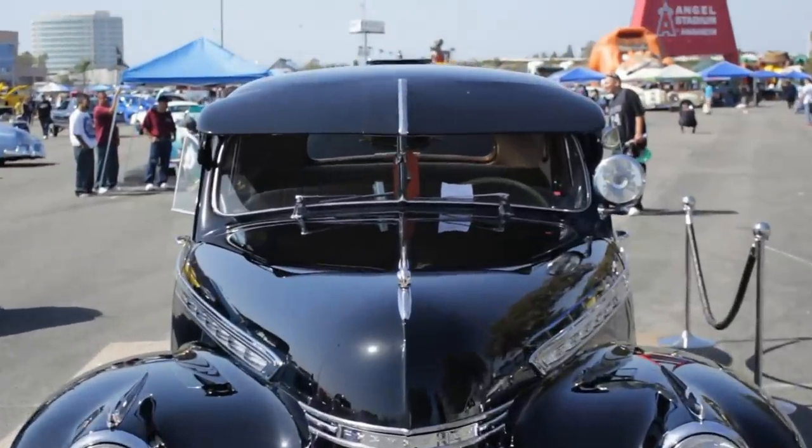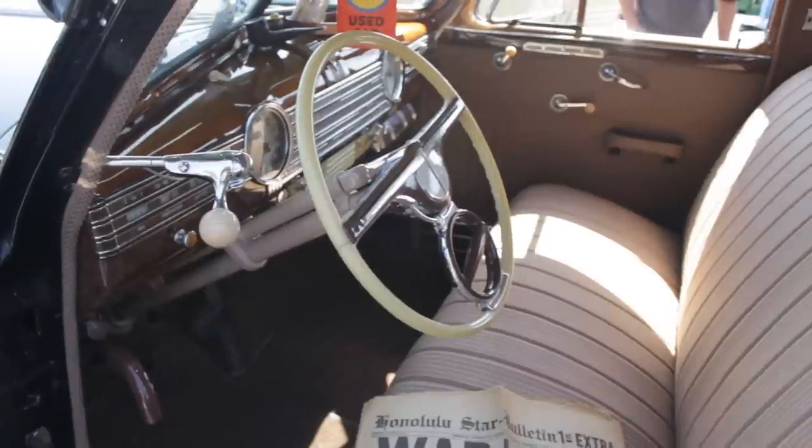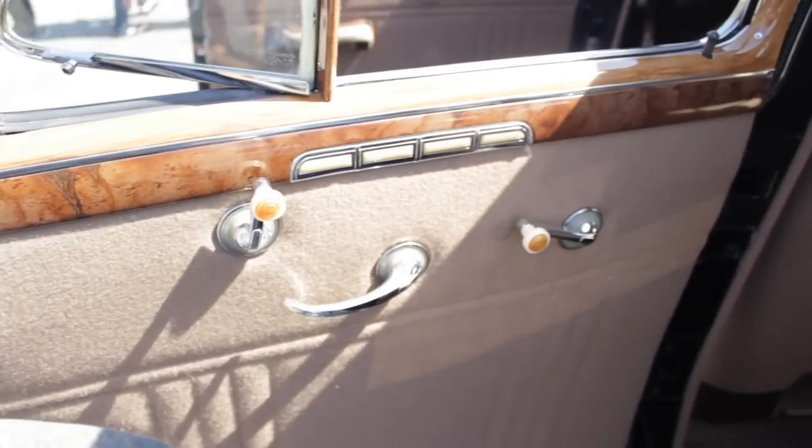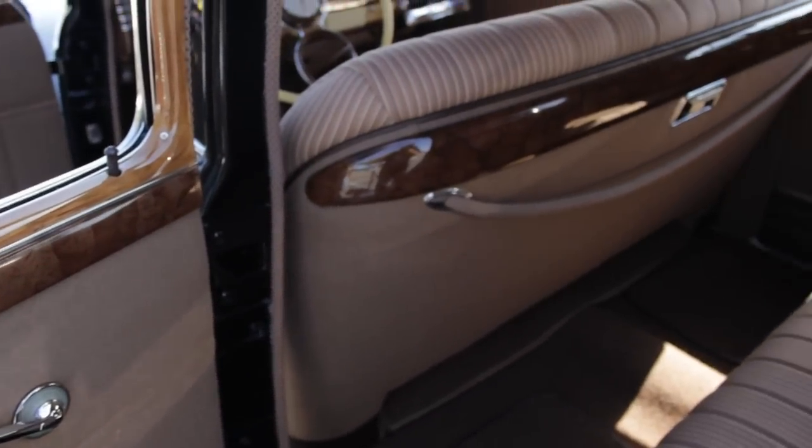We did some accessories — the car came with some accessories already. The visor is actually an NOS visor — new old stock — and we painted it with a little bending and put it back into place. We also got the moldings for the centerpiece, the banjo steering wheel, tissue dispenser, and we did the wood grain, which was done by hand by a gentleman named Oscar Hernandez.